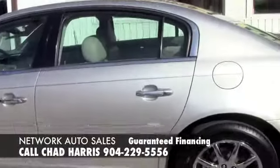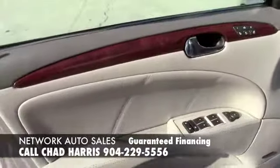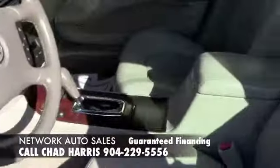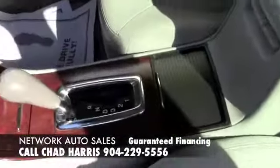Lots of options on the interior. It's got the wood grain with the power windows, power locks, power seats. The leather interior is in great shape. It's got power sunroof, and it's got navigation.